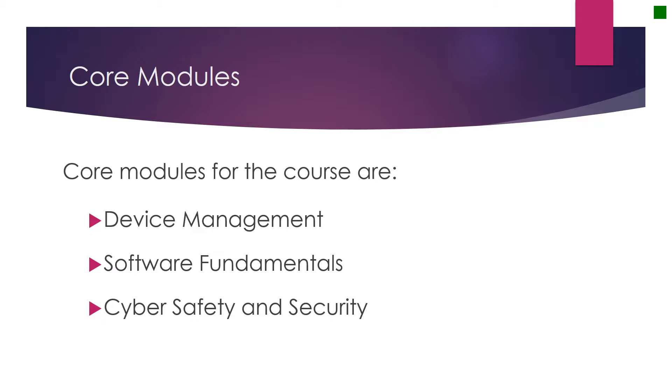The third core module is that of cyber safety and security. In a world where lots of transactions such as our banking are all done online, are we sure that our information is kept safe from attack? And the final core module is that of computational thinking. This is where students will learn how to program and write software for computers.